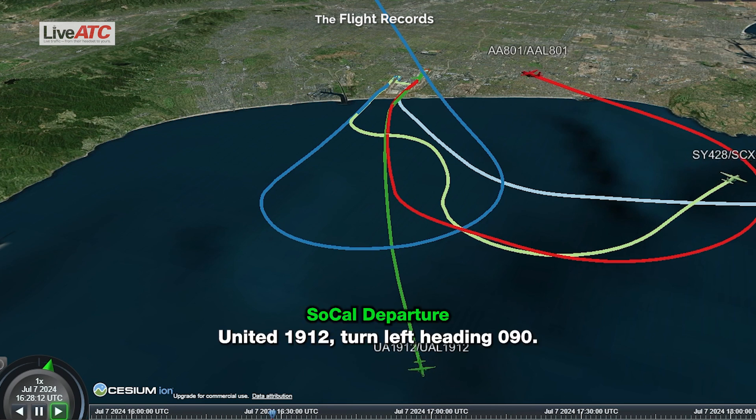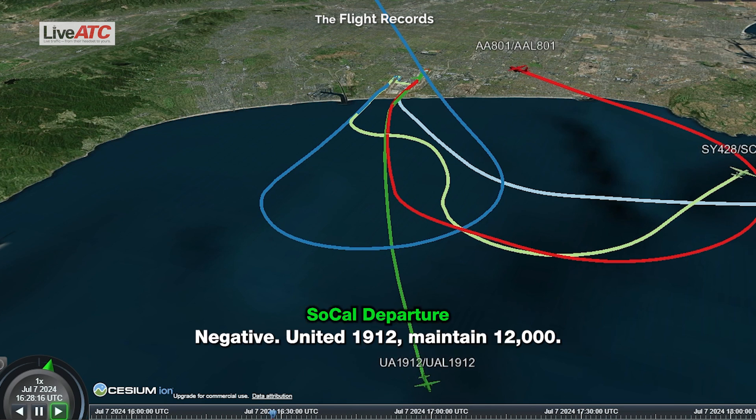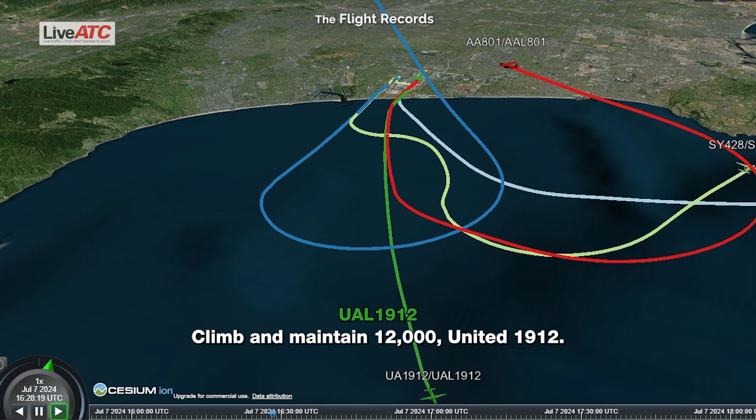United 1912, turn left heading 090. Left turn 090. Do you want us to stay at 5,000? Negative. United 1912, maintain 12,000. Climb and maintain 12,000, United 1912.